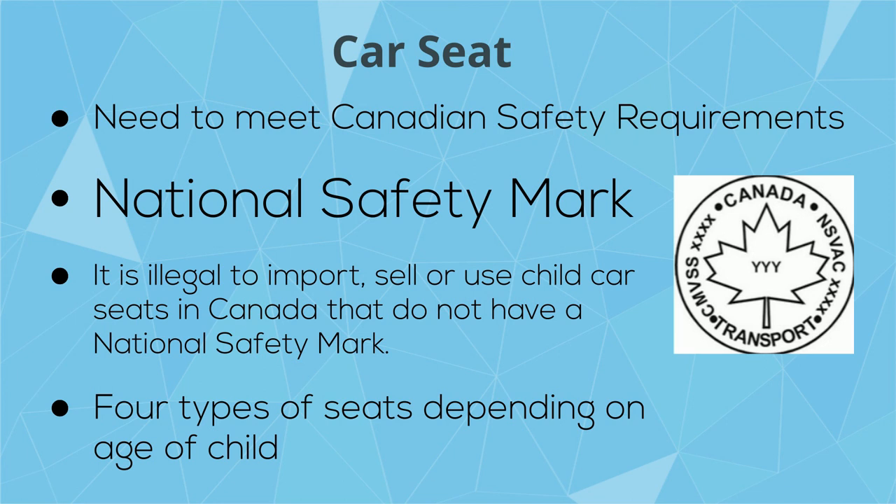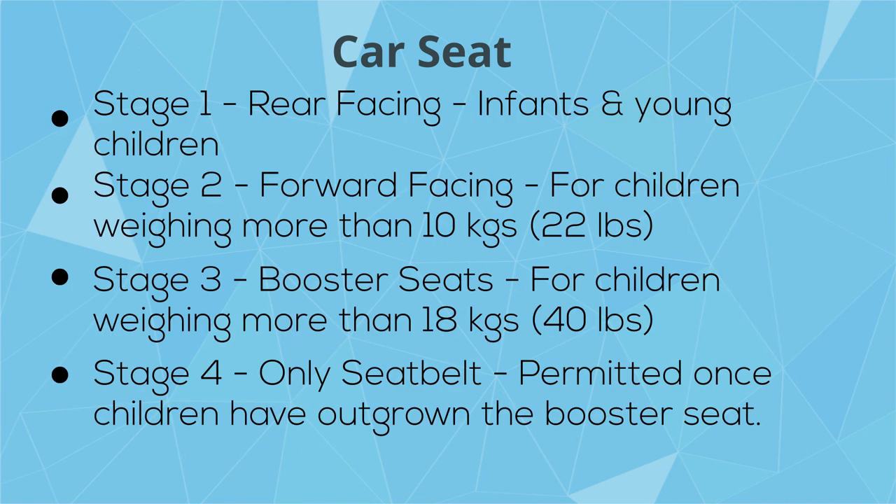Another often asked question concerns the car seat you may need while reaching your short-term rental. The car seat needs to meet Canadian safety norms and bear the national safety mark to be considered safe for use in Canada. This slide lists the types of car seats you can buy in Canada. Even though a car seat is mandated and cabs are supposed to refuse rides if you don't have one, this rule is often ignored by taxi drivers.